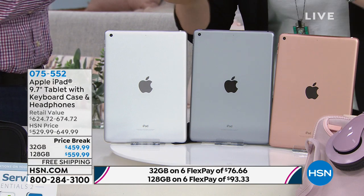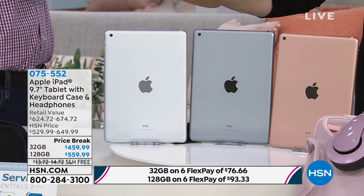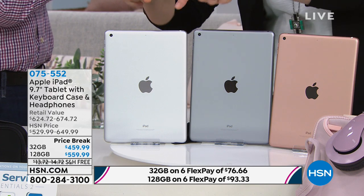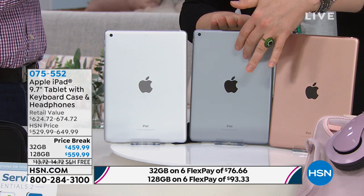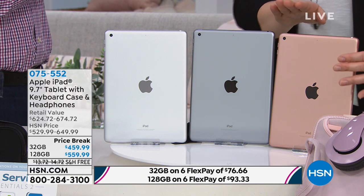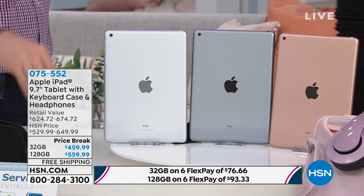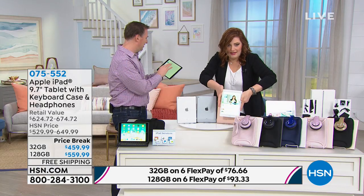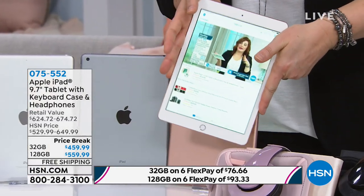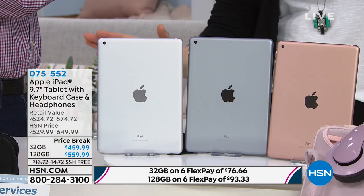Here's how you're going to choose. This is the 9.7 inch tablet — the latest generation, the most popular size. We have it in silver, we have it in space gray, and then we have it in rose gold. The rose gold has a white bezel on the inside. The space gray is going to have the black bezel and the silver is going to have the white bezel.